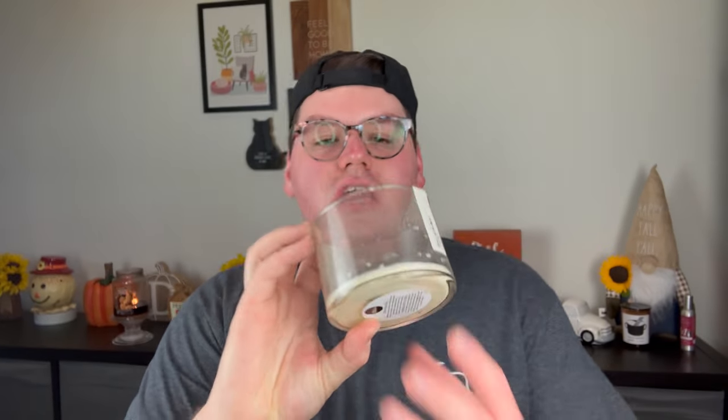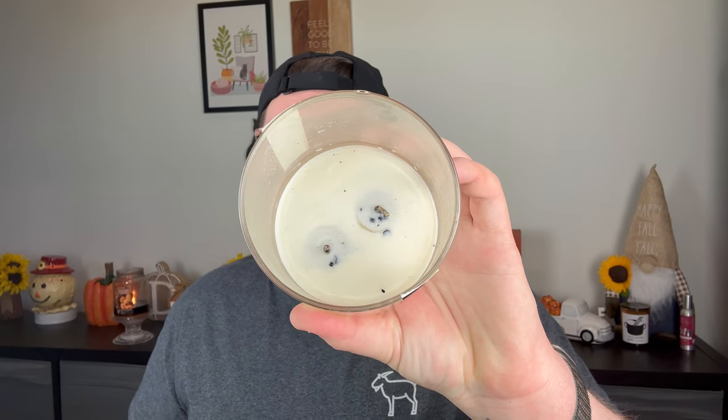Next, we have from my friends over at 1820 Company — this is Oats and Pumpkin Chai. She does two wicks, also 100% soy wax, actually a vegetable wax. You can see it burned down all the way. This is nice — you really get the oatmeal in here. It's almost a stick-to-your-ribs type of fragrance. It just smells comforting and really cozy with the pumpkin chai — a little bit of that rich cinnamon, nutmeg, and clove. Her candles perform all the way down. Beautiful. Made in Ohio. Love her fragrances and her candles.